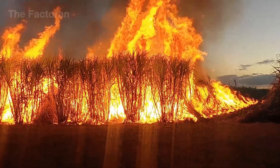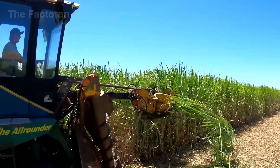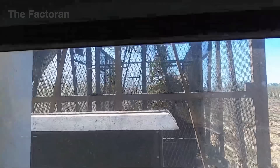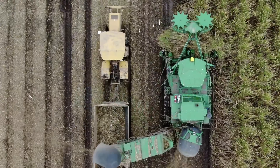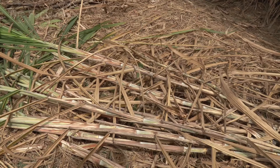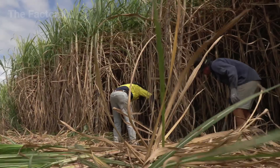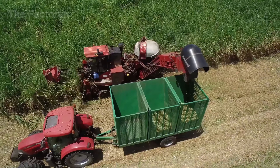Today, mechanized harvesters dominate modern sugarcane fields. These colossal machines cut the stalks at the base, chop them into 10 to 12-inch segments, strip away leaves, and neatly pile the clean canes — all in one continuous motion. A single harvester can process over 220,000 pounds of sugarcane per day, dramatically increasing efficiency while reducing manual labor. Yet in smaller farms and traditional regions, hand harvesting still endures, with farmers wielding sharp machetes to cut each stalk by hand — a time-honored image connecting sugar's sweetness to centuries of human labor and resilience.